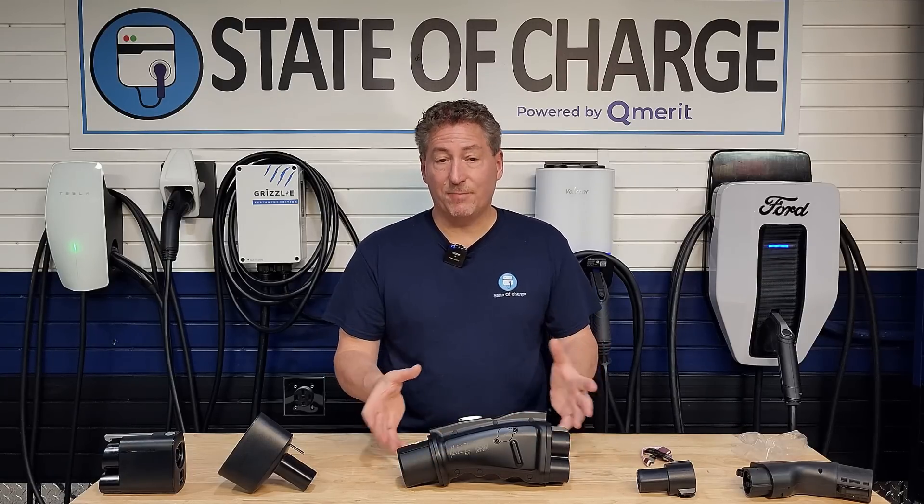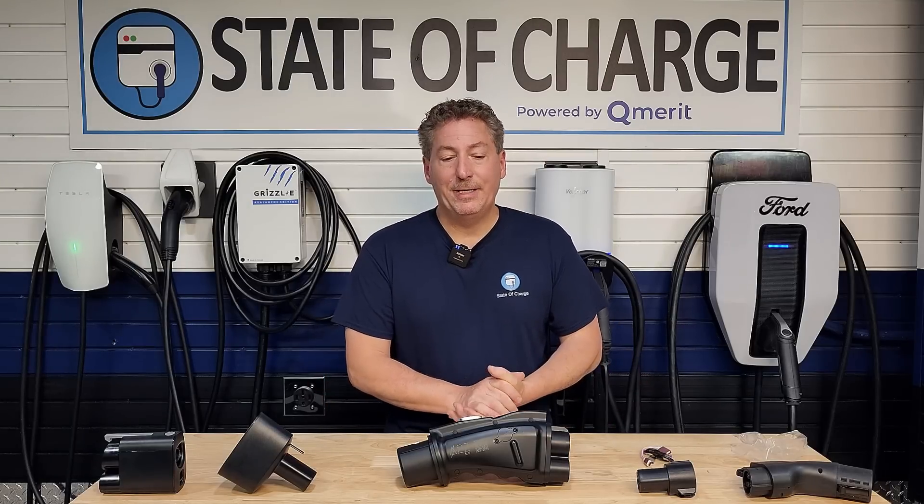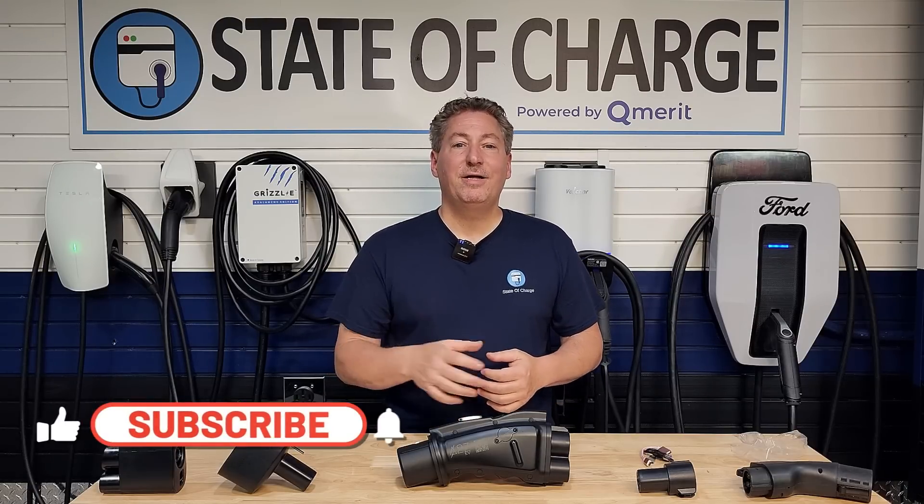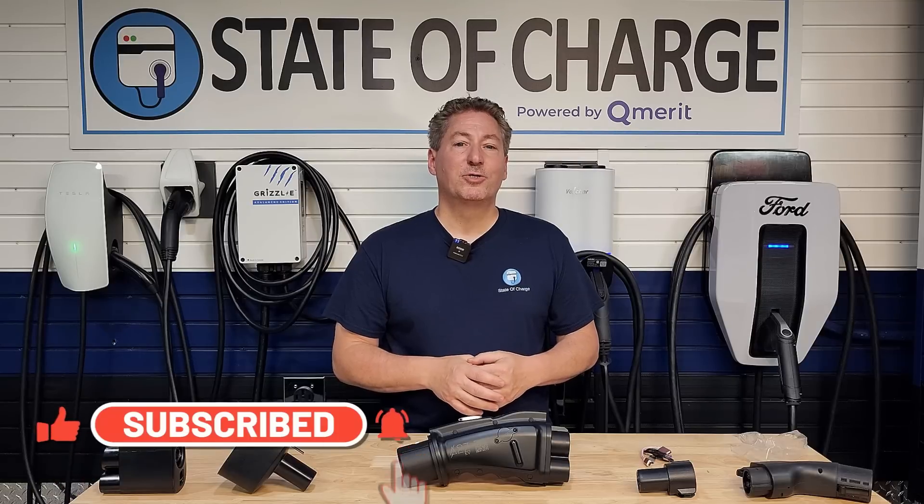Let me know what you think about the new CCS1 to CHAdeMO adapter in the comments — particularly Nissan Leaf owners. Are you interested in buying this? What are your questions and concerns? My next video on this topic will be me actually using this adapter at a DC fast charger charging up a Nissan Leaf. If you live in the northern New Jersey area and own a Nissan Leaf, please reach out in the comments if you're willing to let me use your EV in the video. And if this is your first time here at State of Charge, please hit that subscribe button and ring the notification bell so you don't miss any upcoming electric vehicle news and reviews. Thanks for watching.